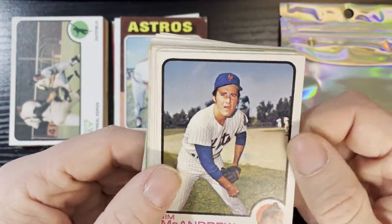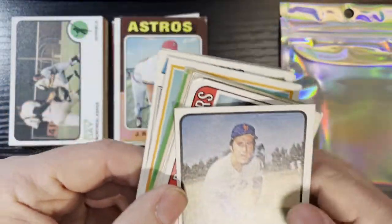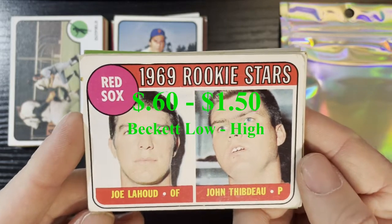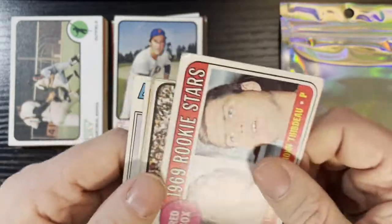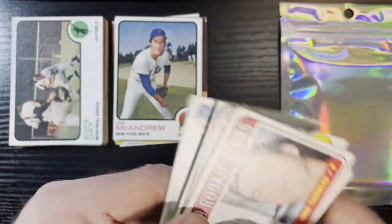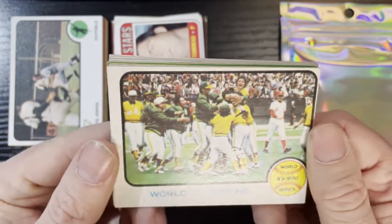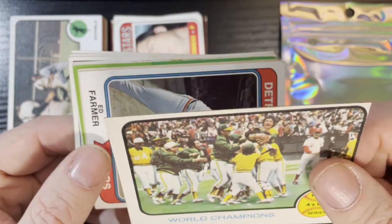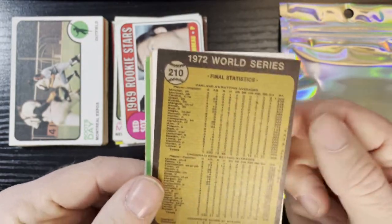We got Jim McAndrew of the New York Mets on a 73 — that was in good condition, number 436. Up next we got a 1969 Red Sox Stars card of Joe Loud and John Tibdall. Not in the best condition but still a nice 1969 there, low-numbered. After that we got a 1973 Oakland A's World Series card — there they are as World Champions beating the Reds. It's not in bad condition, just off-center.